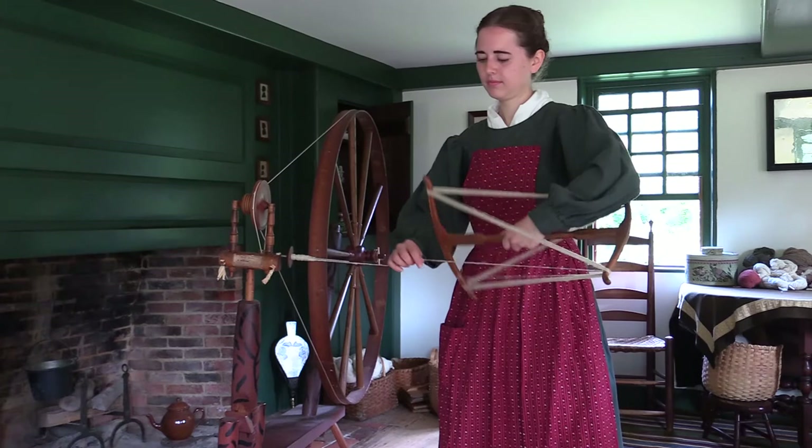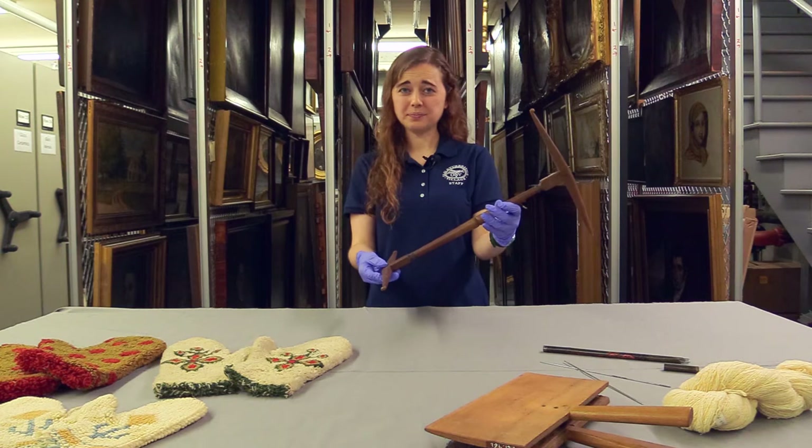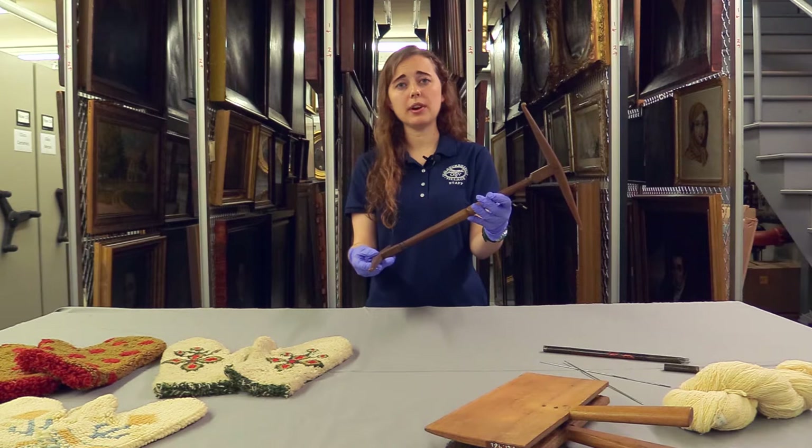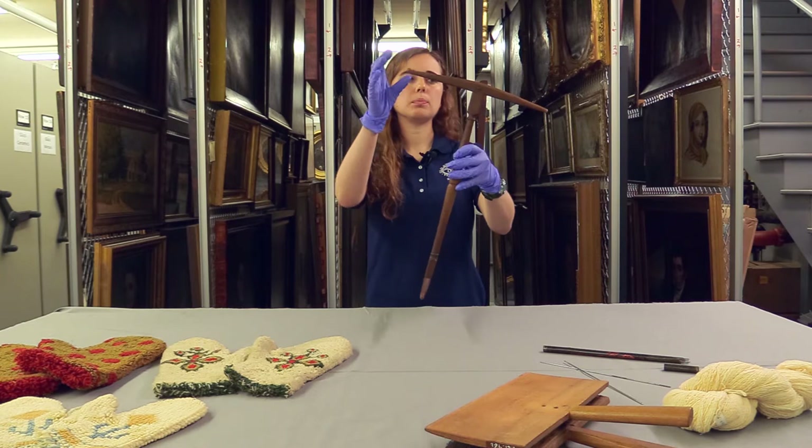When we wrap the yarn around the knitty knotty, we wrap it somewhat tightly and leave it for at least 12 to 24 hours. Leaving it on the knitty knotty keeps that twist and gives the wool a new memory. Once we've left it long enough, we pull it off the end and we have a skein of yarn.